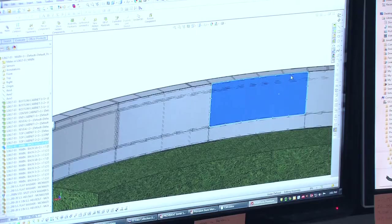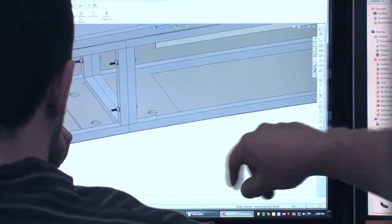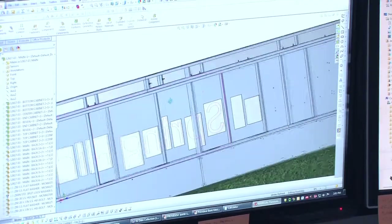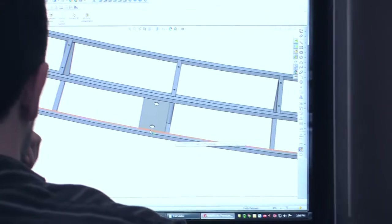The project proceeds to our engineering department for preparation of shop drawings, which will be the basis for fabrication. We spend extra time and resources at this stage using three-dimensional engineering software to plan and document every fabrication detail.